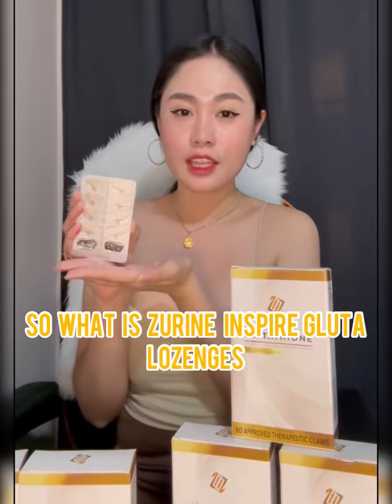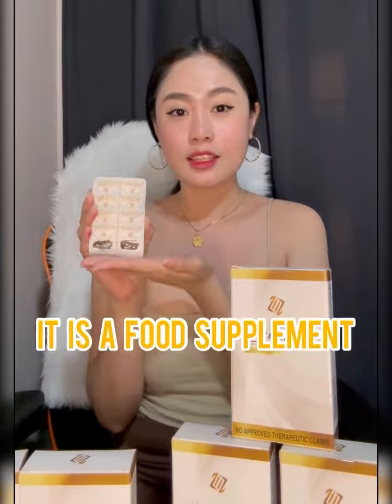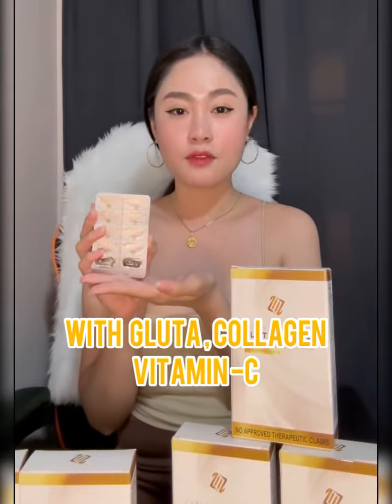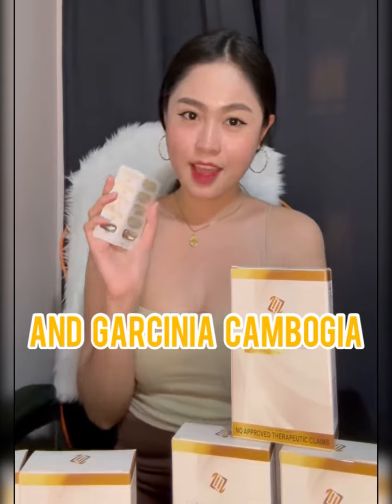So what is Zerine Inspired Glutathione Lozenges? It is a food supplement with glutathione, collagen, vitamin C, and Garcinia Cambogia.